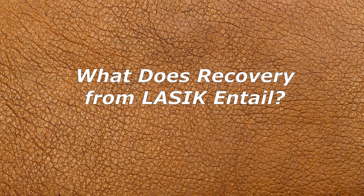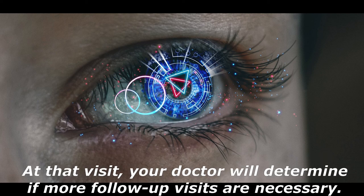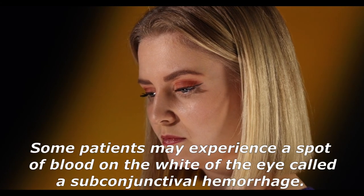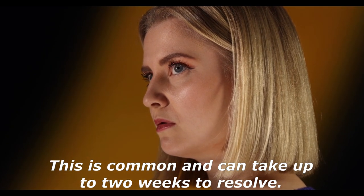About a week after your surgery, you'll meet with your doctor again to make sure your eyes are healing properly, and your doctor will determine if more follow-up visits are necessary. While you will be permitted to work the day after your procedure, it is recommended that you take a couple of days off to rest. You should avoid wearing eye makeup for a week, and once you resume, use new products to avoid infection. Some patients may experience a subconjunctival hemorrhage — a spot of blood on the white of the eye — which is common and can take up to two weeks to resolve.